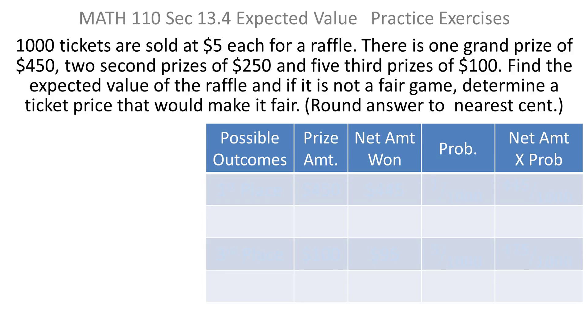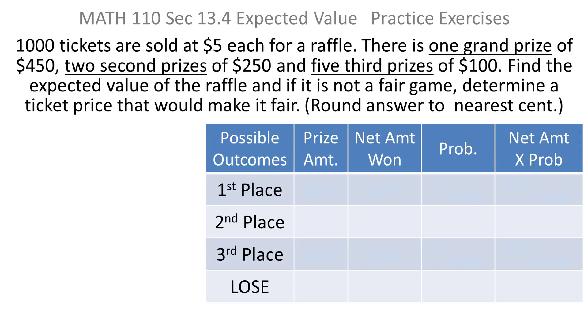We're trying to build a table that's going to have our values and probabilities. Because this raffle has more than one prize, you have to consider how many outcomes can actually happen. If you win the grand prize, you get $450 — that's one possibility. But you could also win second prize, third prize, or the most likely thing is that you lose. So there are really four things that can happen: first place, second prize, third prize, or you could lose.